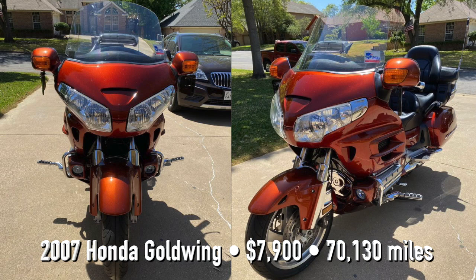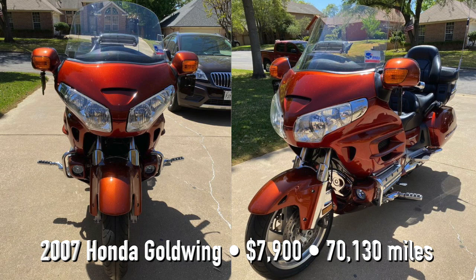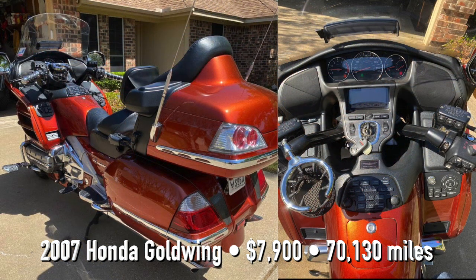This 2007 Honda Goldwing has a lot of miles on it — 70,000 miles. That's probably the only reason I'm not going to consider this bike, even though it had pretty much everything on it.